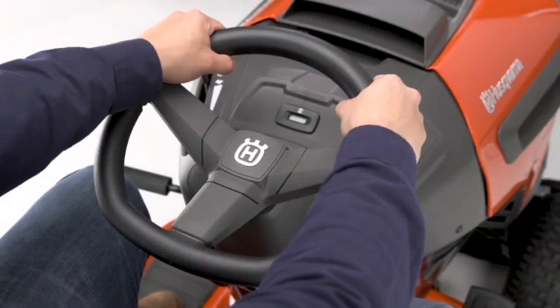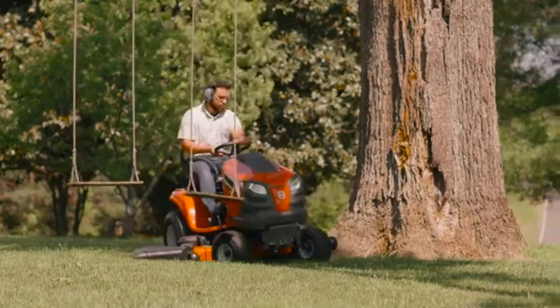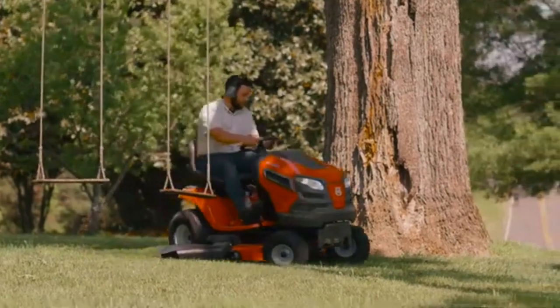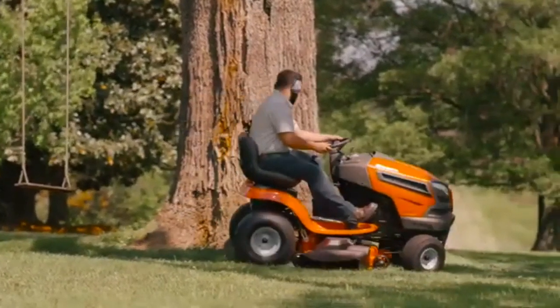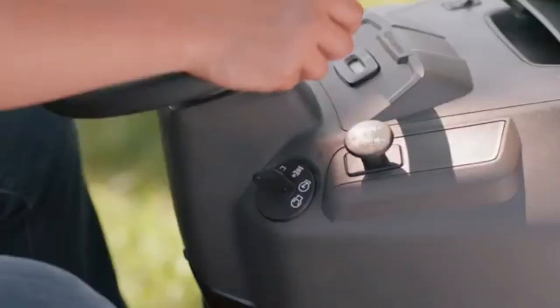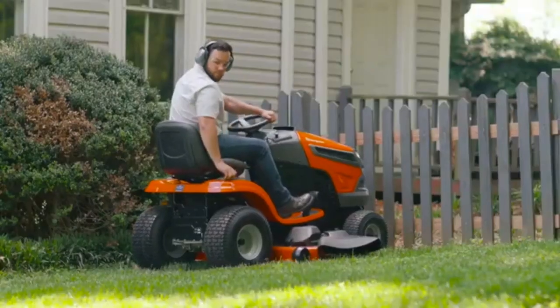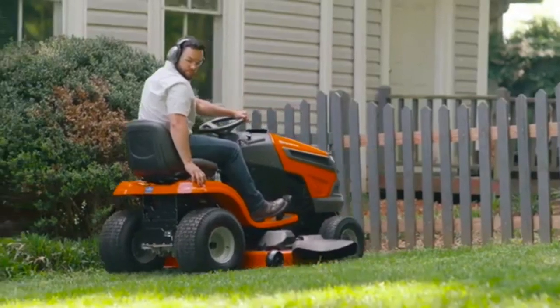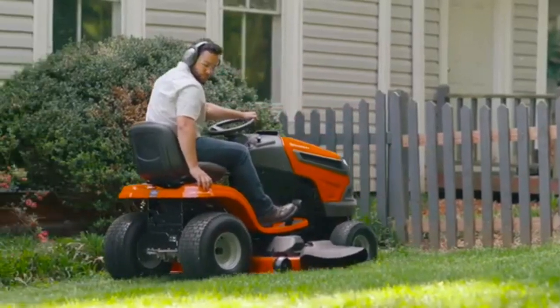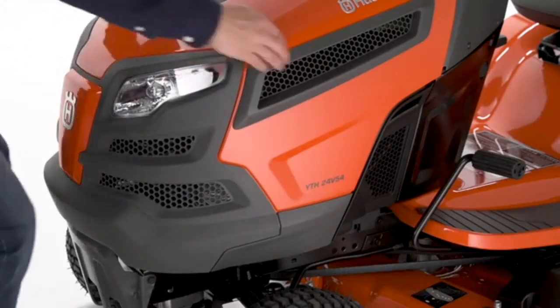Blade speed is listed at 18,500 FPM, which is among the fastest of the brands I shopped — some as low as 16,500 and others upwards of 19,000. Blade speed is a big factor in quality and speed of cut. The seat is quite comfortable though not an elaborate suspension — the armrests and high-back seat make it a comfortable ride. The deck is very sturdy and well built; although some other brands had 10-gauge fabricated decks, the Husqvarna is 11-gauge but has a reinforced rim and seems quite stout.